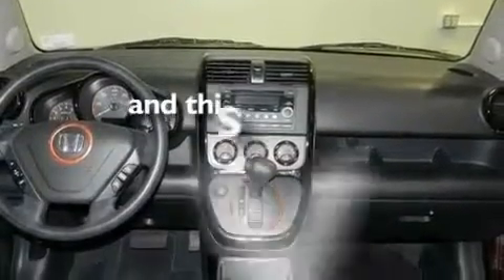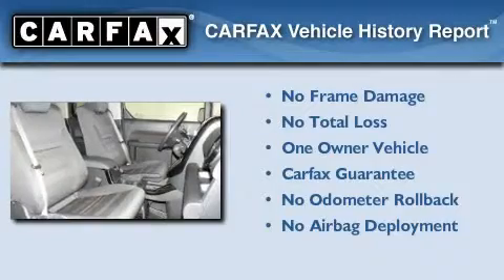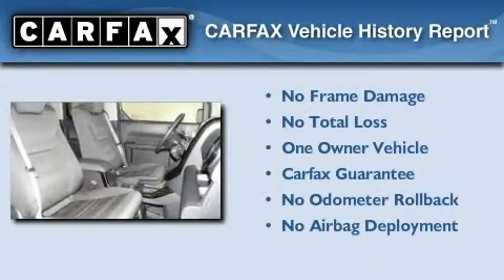This vehicle has fewer than 33,000 miles on the odometer. This Honda has had only one owner, and it qualifies for the Carfax Buyback Guarantee.